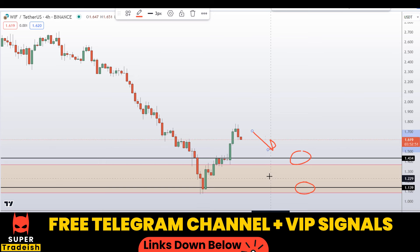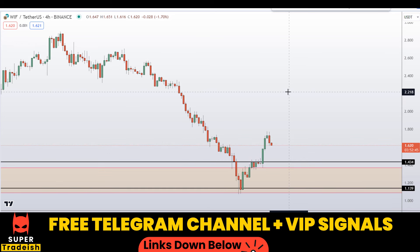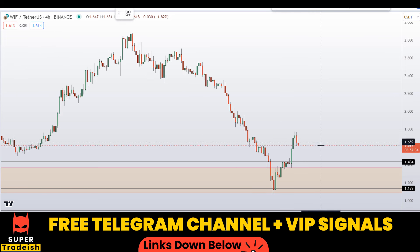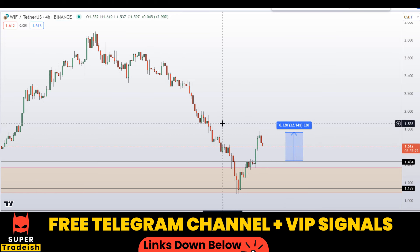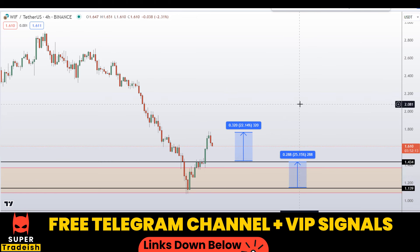In my VIP Telegram group, if the price comes down to one of these levels and the entry makes sense, I might issue a buy alert with an exact entry price, take profit price, and all updates throughout. If you buy after getting confirmation, the first take profit should be at the next resistance area for around 22% gains. Waiting for the lower level and targeting the next resistance should gain around 25%, or targeting the high of the region could yield around 54% gains.